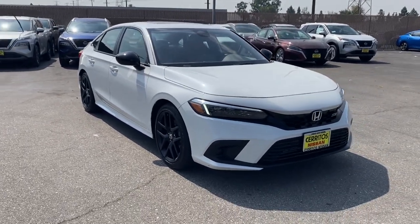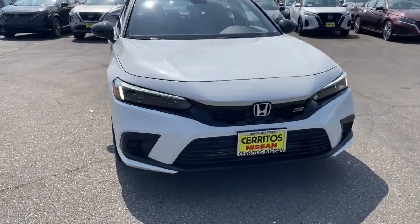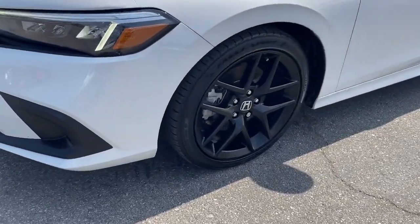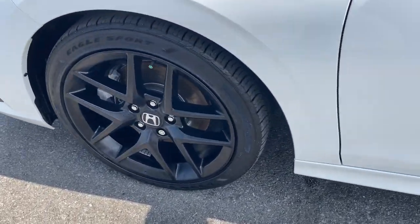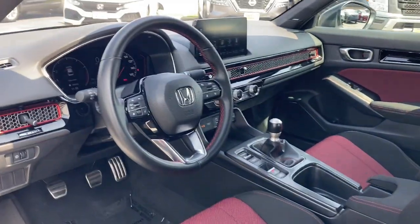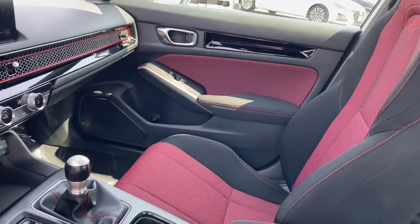The following are some of this vehicle's highlighted options: pre-collision system, moonroof, backup camera, fog lamps, lane keeping assist, remote engine start, adaptive cruise control, heated mirrors, satellite radio, and premium sound system.